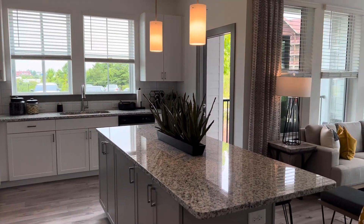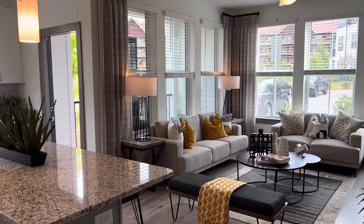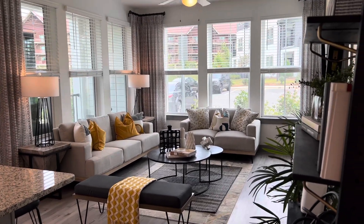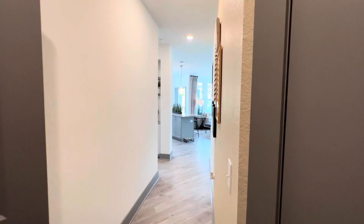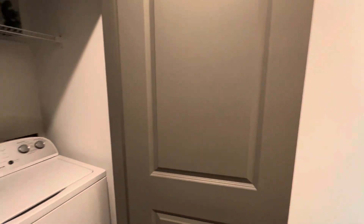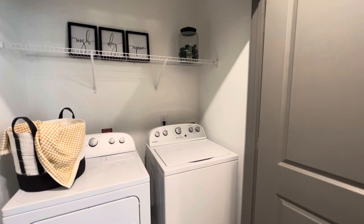Welcome to the Addison 8050. We are currently in our two-bed two-bath model home, the Moonstone, which is 1,120 square feet. Let's take a look around. When you walk in, you are greeted with your lovely hallway, as well as the washer and dryer built-in — both full-size and ready to go.